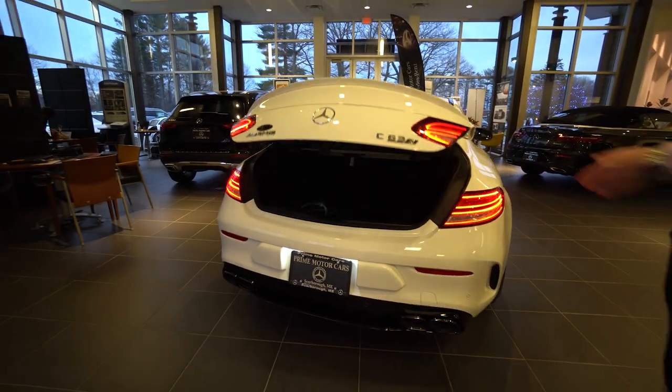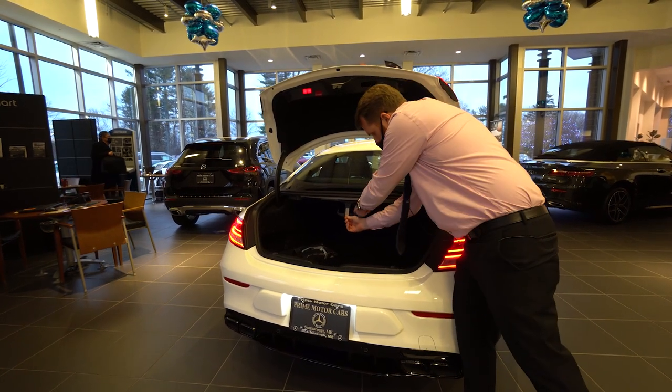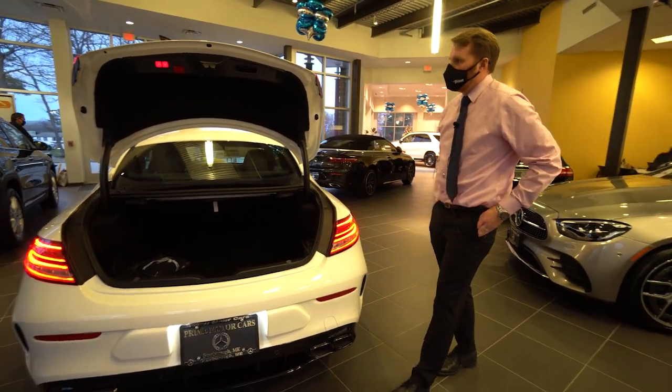You can pop open the trunk. We do have plenty of room in here as well, even though it is a coupe — it still has storage. We have hooks here for groceries; if you have some bags and don't want them to fall over, you can hook them back on there. And of course, you can fold the seats down from back here as well.